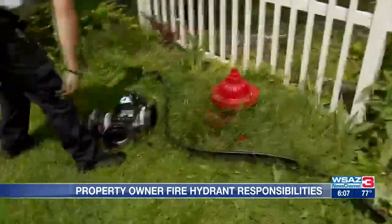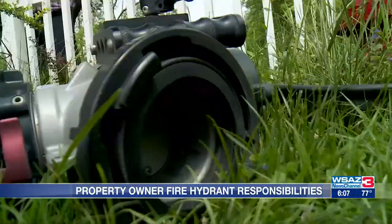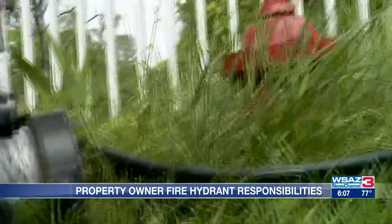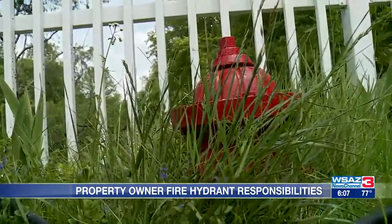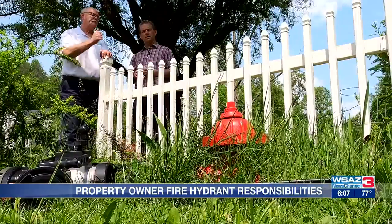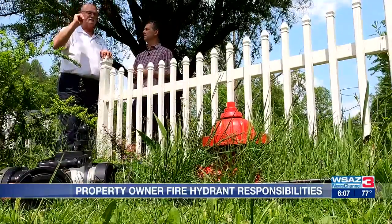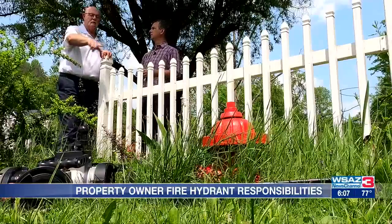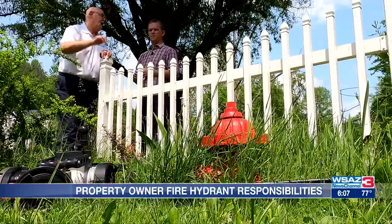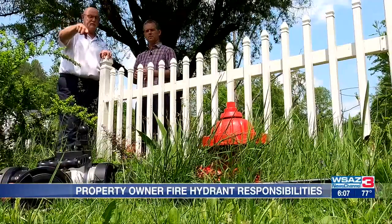We use this valve to get every drop of water that we can get out of a fire hydrant. We will attach another pumping apparatus to that valve, and it will pump to itself and relay to a forward position. We can't even put that on that hydrant in that condition. And we need that device inside this subdivision because we need to get every drop of water we can get out.